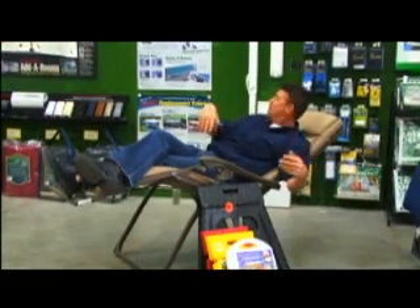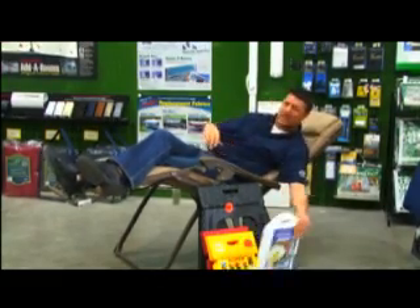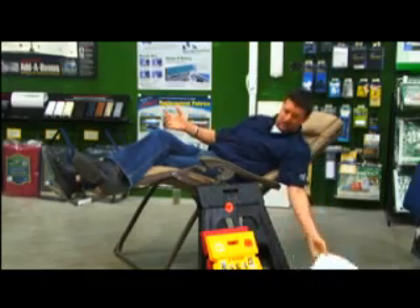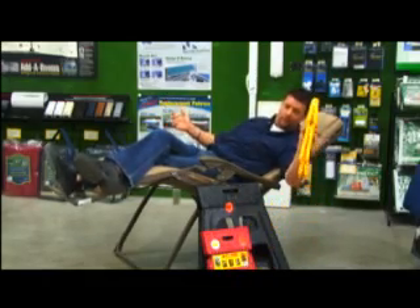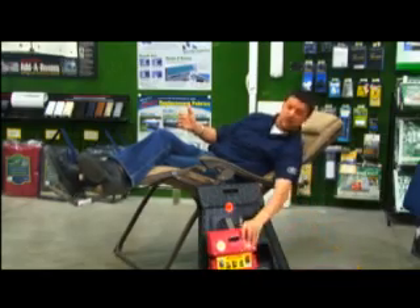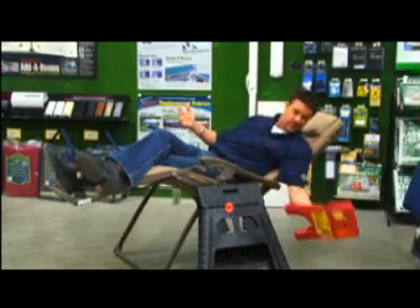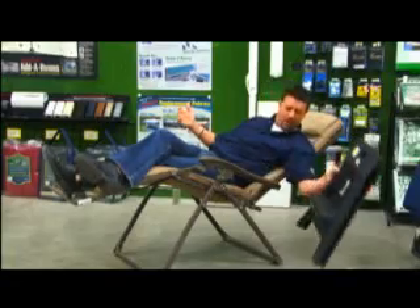Today we're going to talk about things for your trailer — from awnings to add-a-rooms. There's a folding colander for when you have to do your cooking, and step stools that fold flat. You can get one in yellow or one in red — these hold 300 pounds, which should be sufficient for most of us.